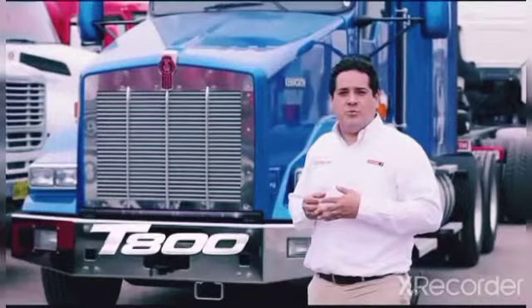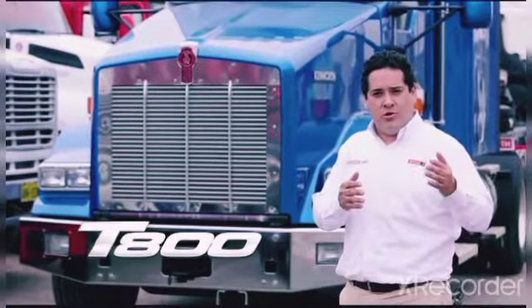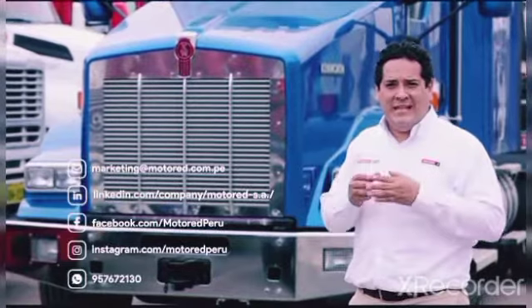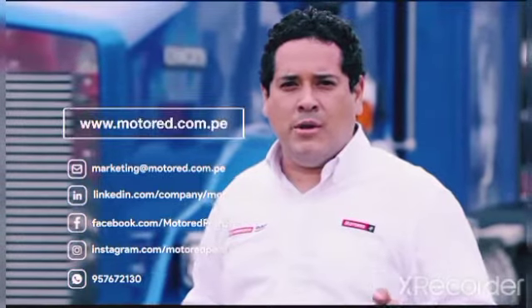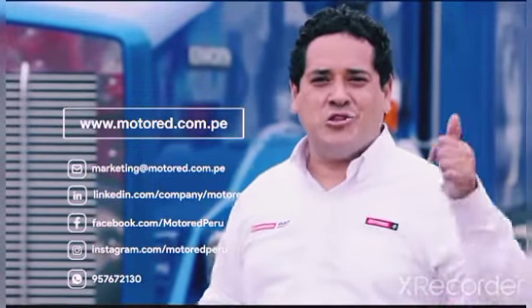Esto ha sido un resumen del T800 2020 Euro 4, el todoterreno de Kenworth. Los esperamos en nuestras oficinas de Lima y sucursales a nivel nacional. También pueden visitar nuestra página web www.motorrad.com.pe. Gracias y los esperamos.